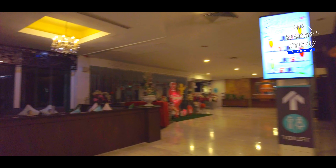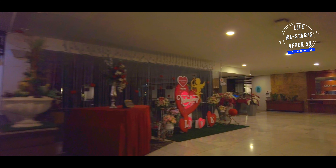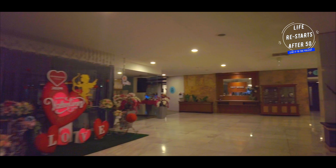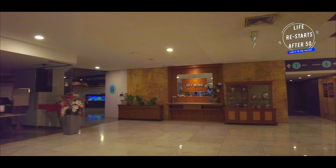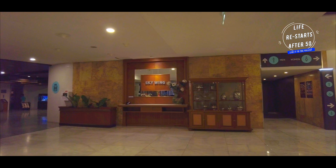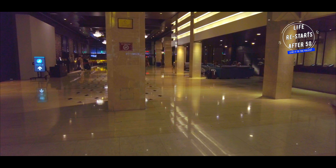When it comes to the rooms, whether you are staying in the old wing or the new square wing, you are in for a treat. The rooms are not only luxurious and comfortable, but also very affordable, offering excellent value for money. With all modern amenities, you'll feel relaxed and pampered during your stay.